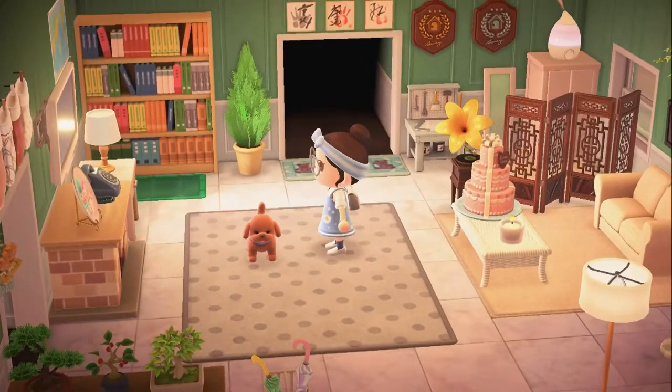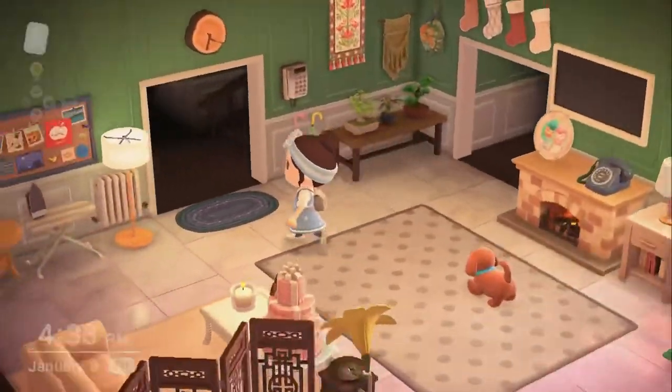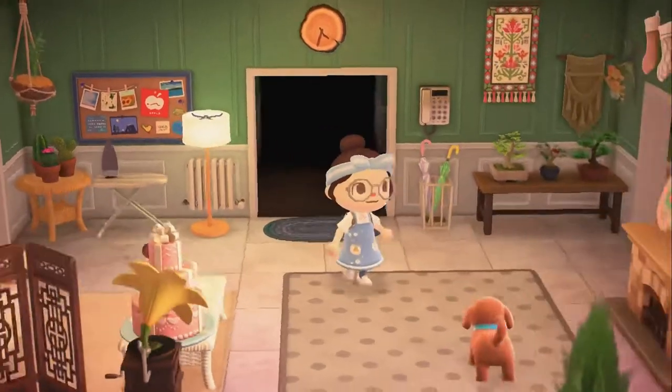And right here on the floor we have my puppy. That would be a pug — I wish. But yeah, I really like this room, and I don't think I'm going to change it in the future.